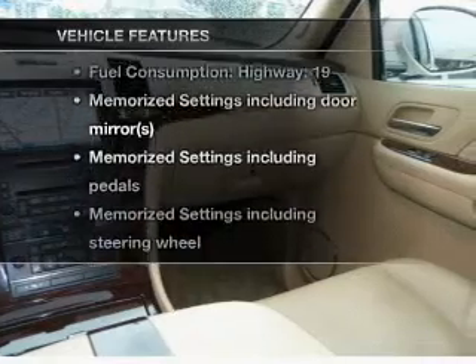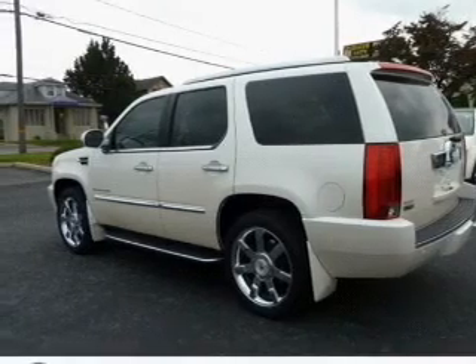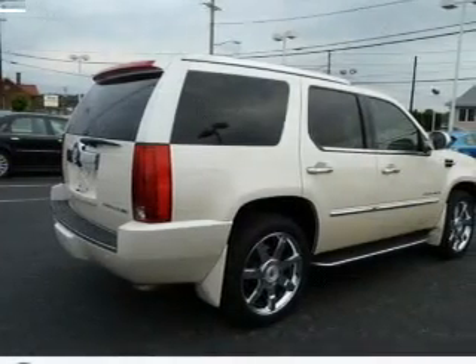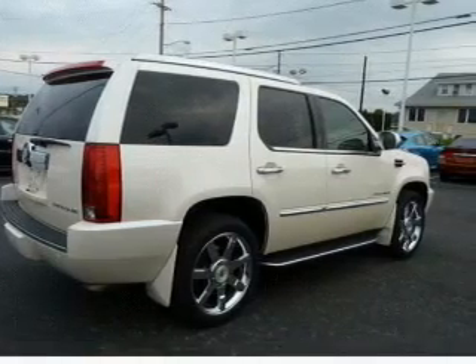Plus enjoy these notable features included in this vehicle: air conditioning, power door locks, power windows, power steering, cruise control, an alarm system, an AM-FM stereo with a CD player, and an adjustable tilt steering wheel.